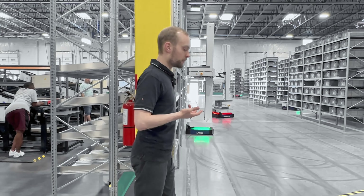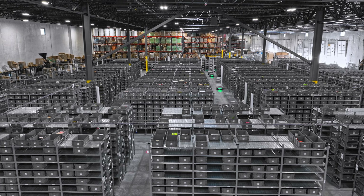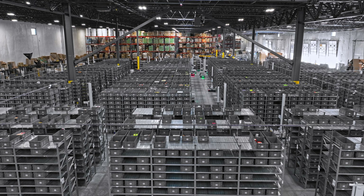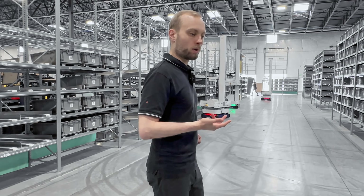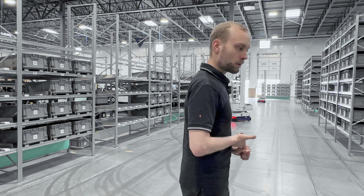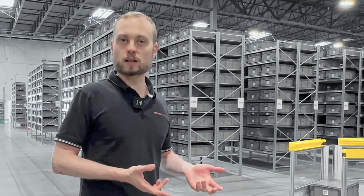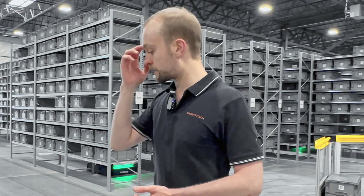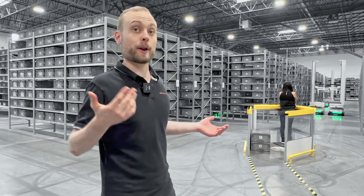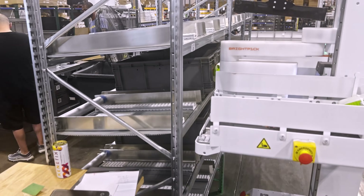A common misconception is that robotics takes away people's jobs, but the reality is actually the complete opposite. Pretty much every customer that buys our solution is dealing with massive labor shortages — whether in logistics or manufacturing. There simply aren't enough people to meet demand given our shrinking labor force. These are physically tough jobs — imagine walking two marathons a week just to pick orders. This customer here had to actively turn off their marketing spend because they didn't have enough people in their warehouse. Now after installing our solution, they're able to grow 100% with basically three people servicing the entire system, whereas before they would have needed 20 or 30.